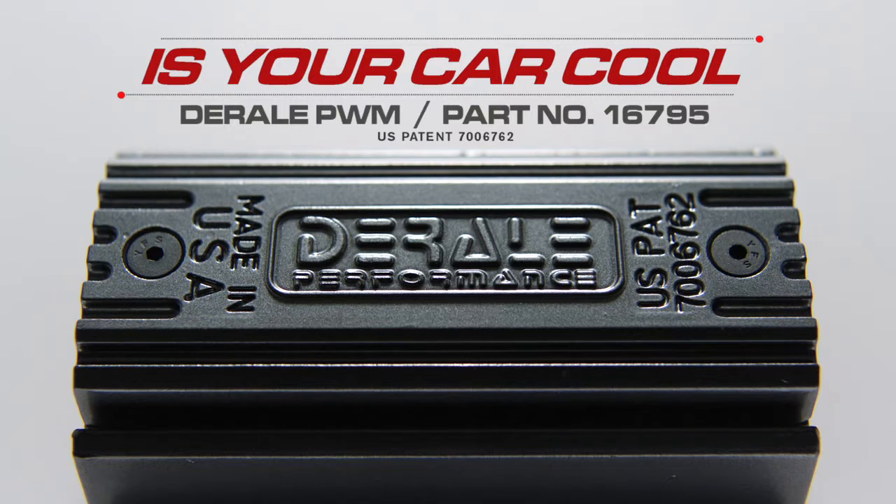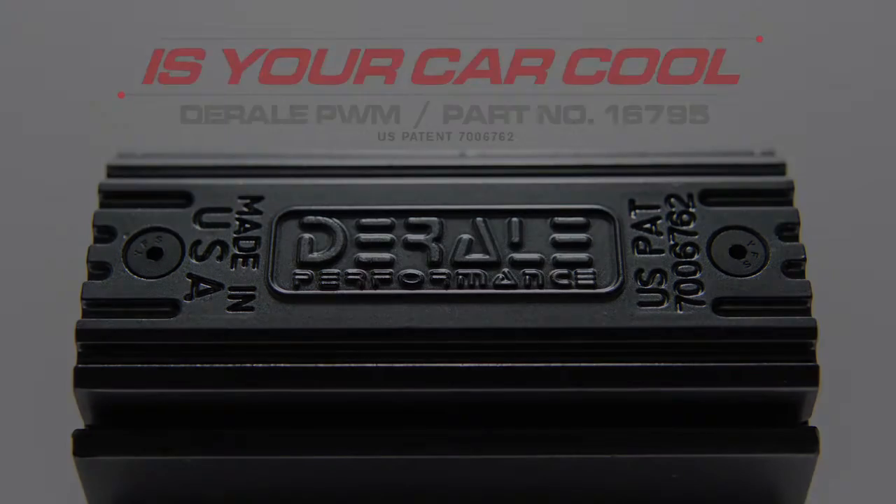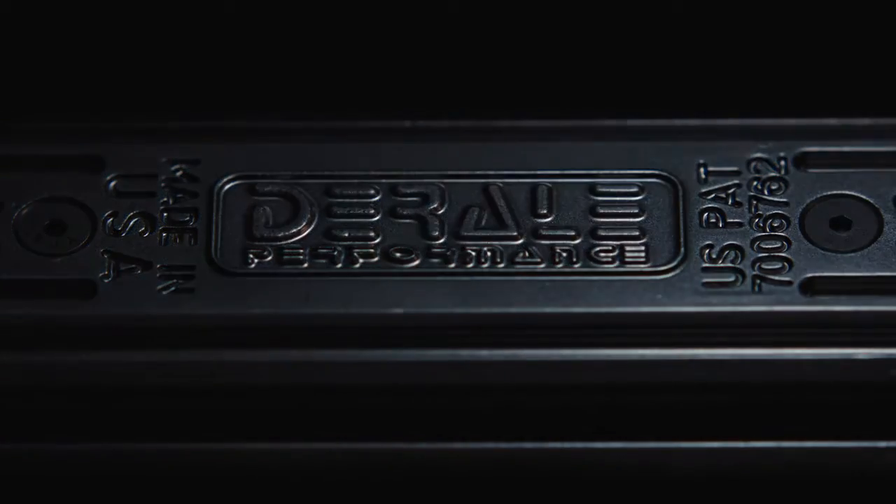Keep your hot ride cool with Deraleigh's patented PWM fan controller. Made in America and proven throughout the world.